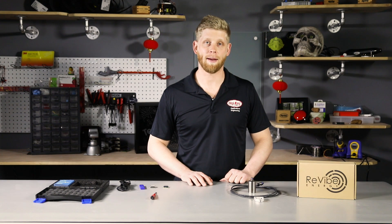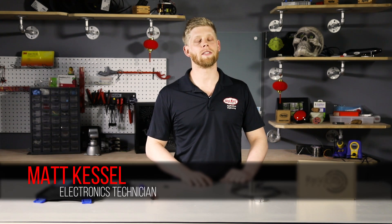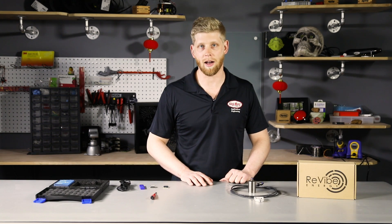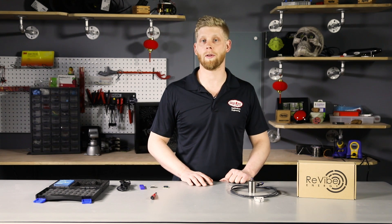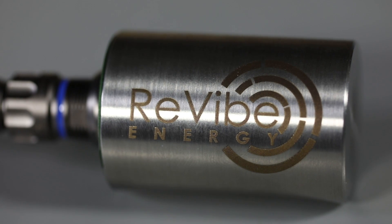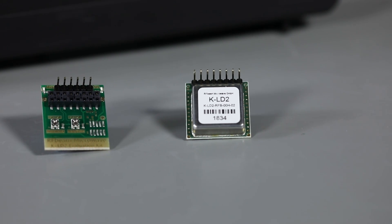Hi, my name is Matt Kessel and I'm an applications engineering technician here at DigiKey. At DigiKey, we're always on the hunt for new and exciting technologies so that our customers have the ability to create the most modern products. Today on New Product Discoveries, we're going to talk about two of our most exciting new products: the REVIBE Energy Model D and the KLD2 Transceiver Module.